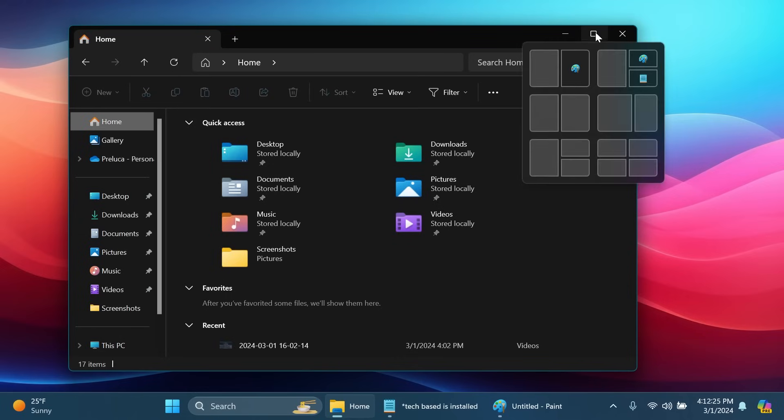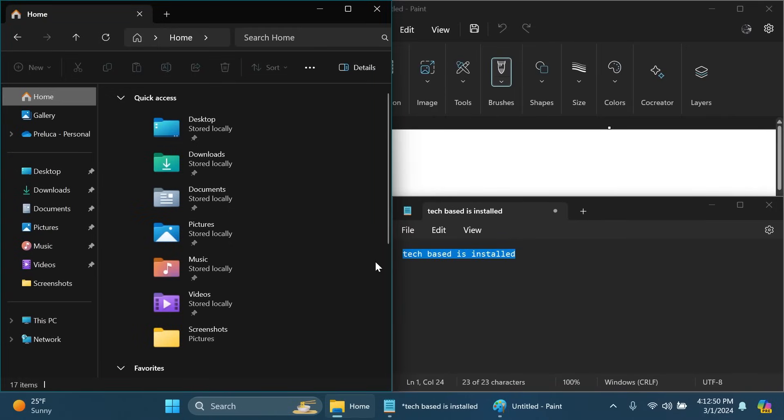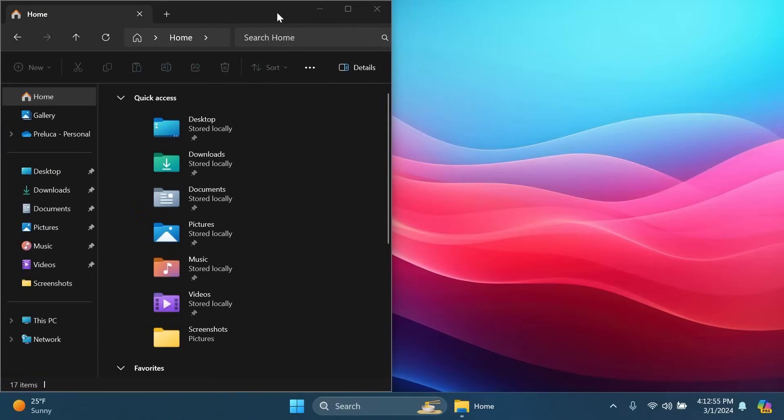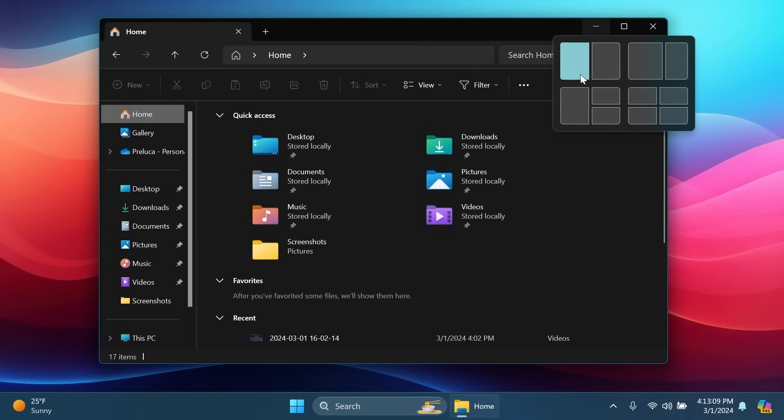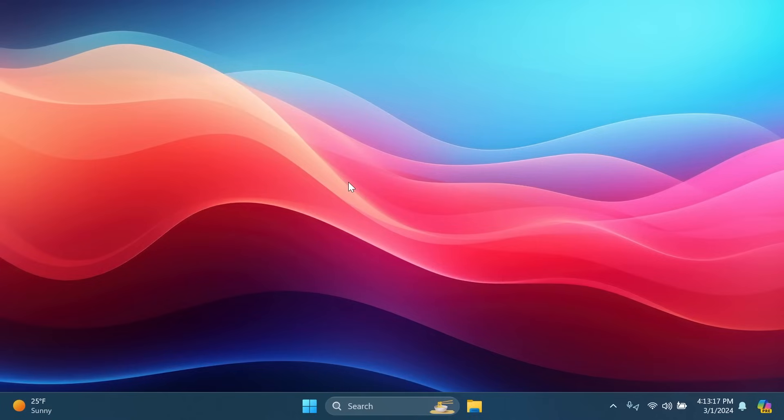Inside File Explorer we're getting new Snap Assist suggestions. If you hover over the maximize button, you'll see new suggestions based on your currently open apps, allowing you to quickly snap a window to a portion of the screen. For example, with File Explorer, Paint, and Notepad open, clicking the suggestion will quickly snap all apps to their portions. The new addition is that currently open apps are recommended for quick snapping.